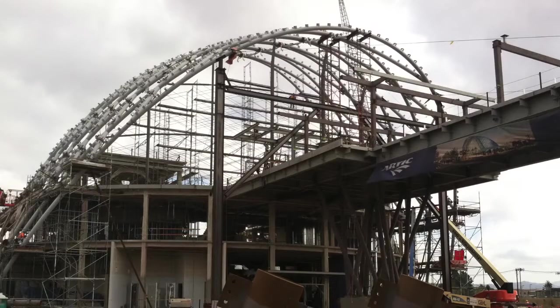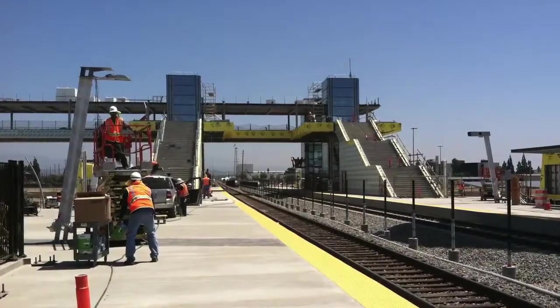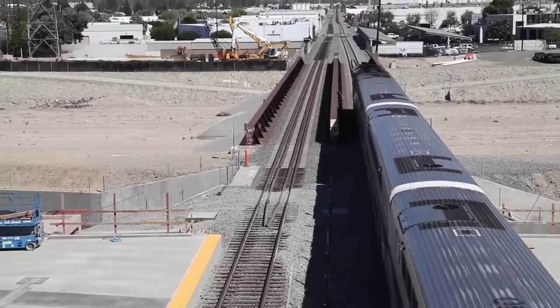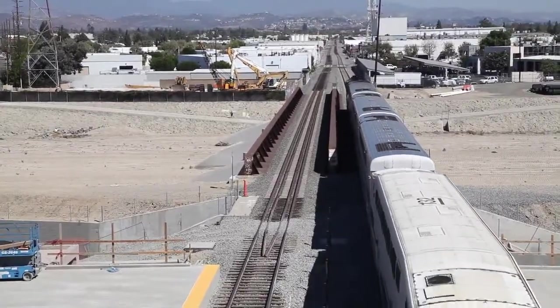This bridge is standing on CIDH piles — cast-in drilled hole piles. They're 10-foot diameter, 90 feet down. Two were done over here for the actual bridge, but there are also four right next to the rail on either side, underneath the elevator hoist towers. So 12 feet away from active rail, drilling down 90 feet deep, right next to trains going by.